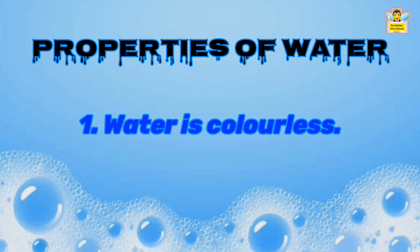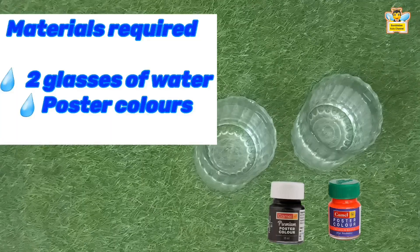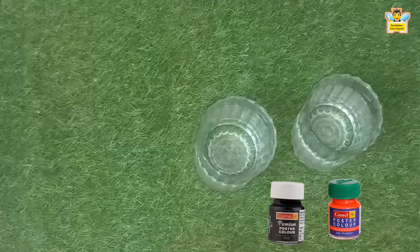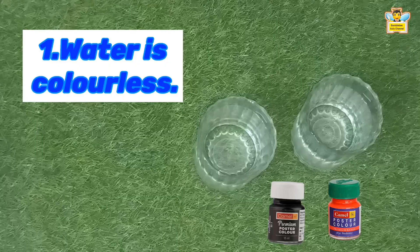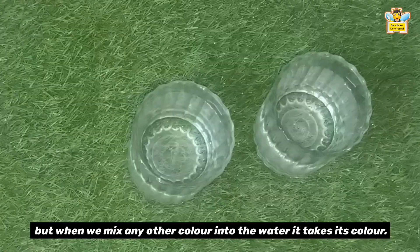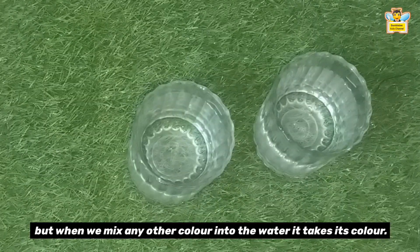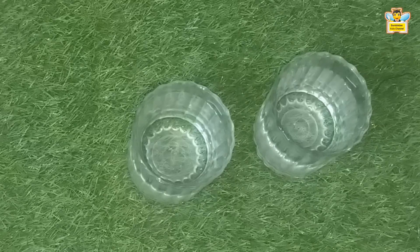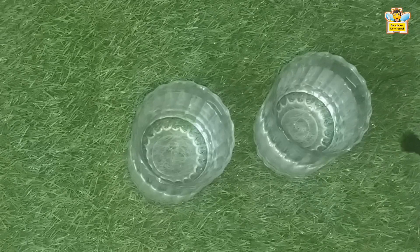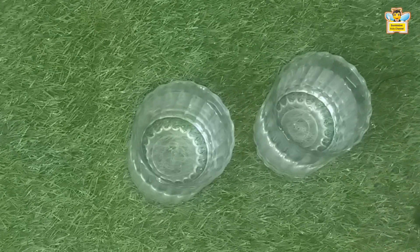The first property is: water is colorless. For this experiment, we need two glasses of water and poster colors. Water is colorless — it's true that water has no color. If you mix any other color in the water, it takes that color. As you can see, water kept in both glasses looks clear and transparent, meaning it does not have any color.